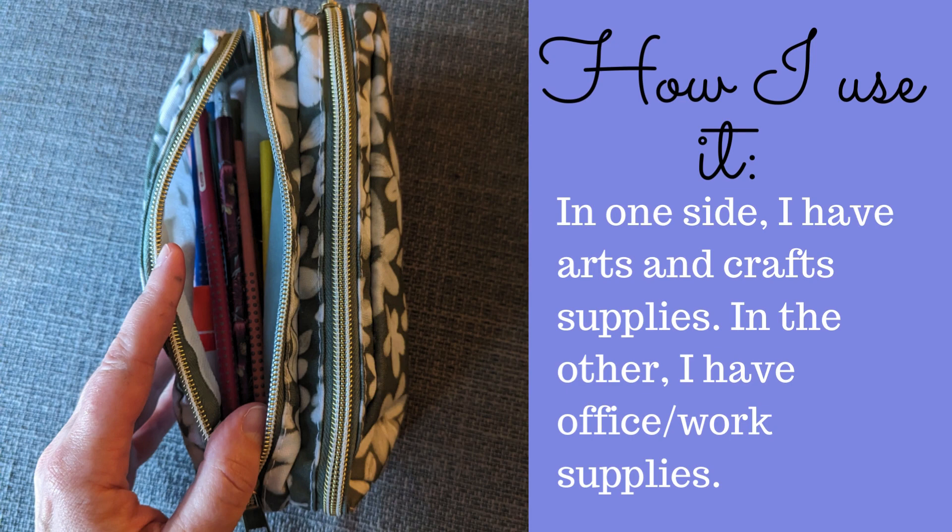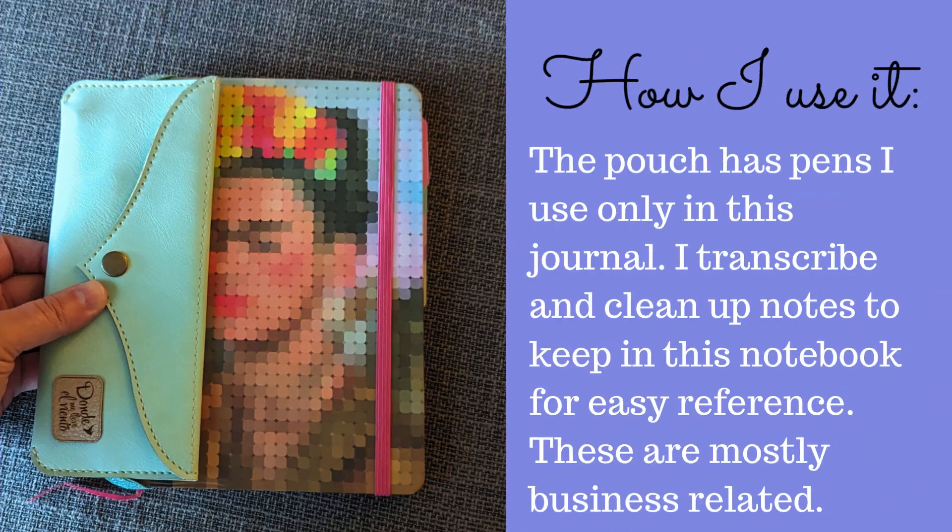In one side of this pouch I have arts and craft supplies; in the other I have office and work supplies. This pouch has pens that I use only in this journal, where I transcribe and clean up notes to keep for easy reference.